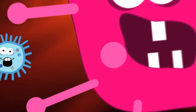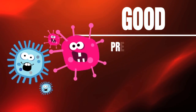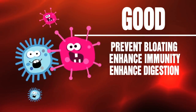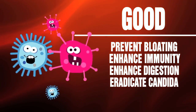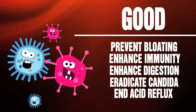Now working together, these bacteria are considered good for their ability to prevent bloating, to enhance immunity, to enhance digestion, and to eradicate Candida — a yeast infection that can cause fatigue, headache, poor memory, and of course weight gain. A good probiotic can also end acid reflux.